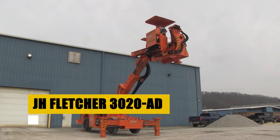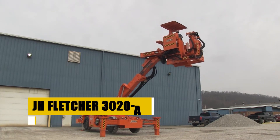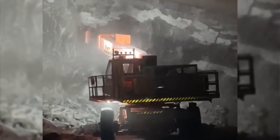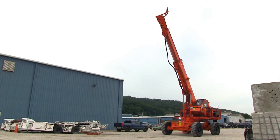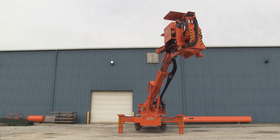The J.H. Fletcher 3020AD stands at the forefront of innovation in roof-bolting technology. Designed to ensure the utmost safety of mining operations, it swiftly secures ceilings with precision. Its advanced automation and operator safety features set a new benchmark, making it an indispensable guardian in the subterranean world.